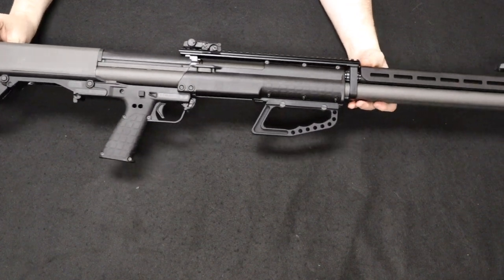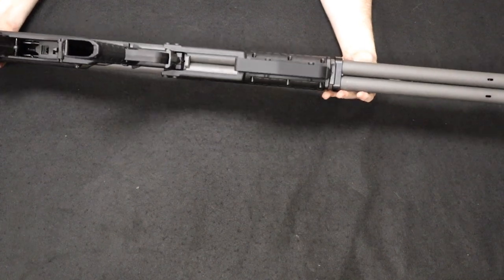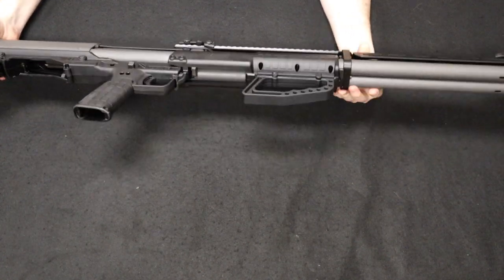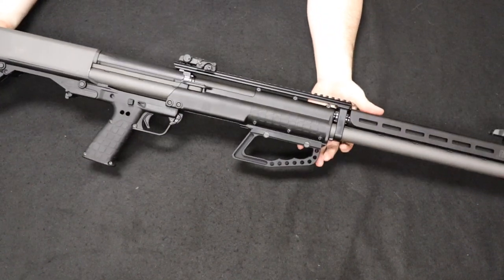It is a very unique and interesting design, very much in par with what Kel-Tec really does — they break the mold of traditional firearm function designs and lines. Really cool to get that in. Kel-Tec KSG-25.